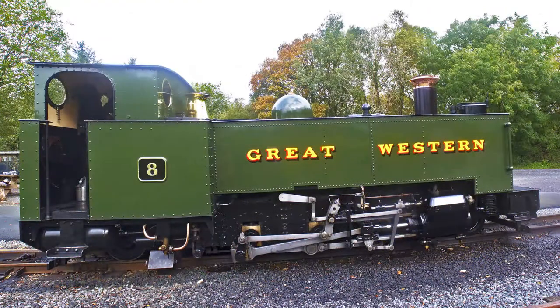We're going to be dragged today by their locomotive number eight, Cluelin, which was built by the Great Western Railway in 1923 for this service in particular. It's a 2-6-2 configuration and what's known as a side tank, because the water's carried in side tanks.